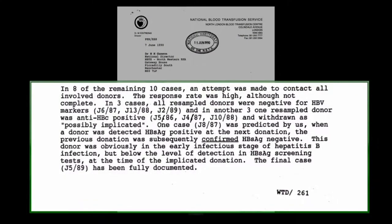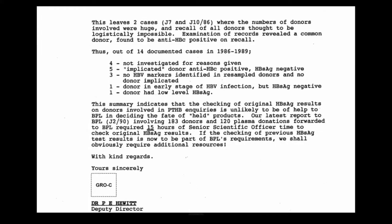In eight of the remaining ten cases, an attempt was made to contact all involved donors. The response rate was high, although not complete. In three cases all resampled donors were negative for HBV markers; in another three, one resampled donor was anti-HBC positive and withdrawn as possibly implicated. One case was predicted when a donor was detected hepatitis B surface antigen positive at the next donation — the previous donation subsequently confirmed HBV SAG negative — this donor was in the early infectious stages of hepatitis B but below the level of detection in screening tests at the time.